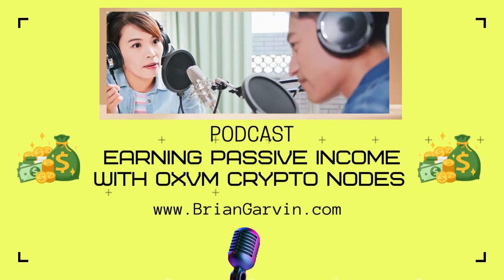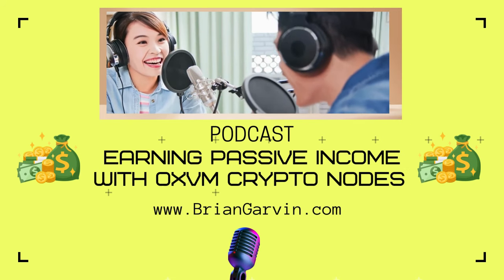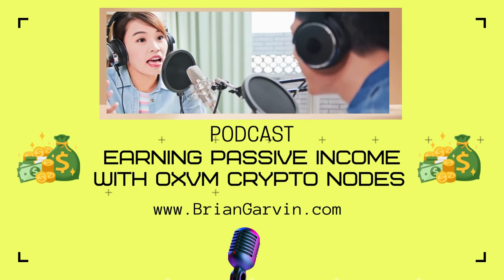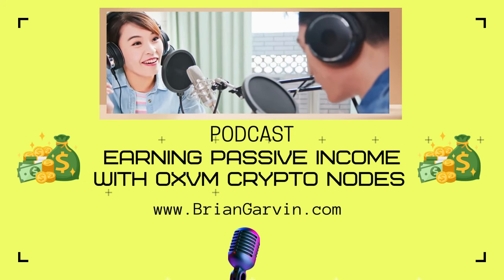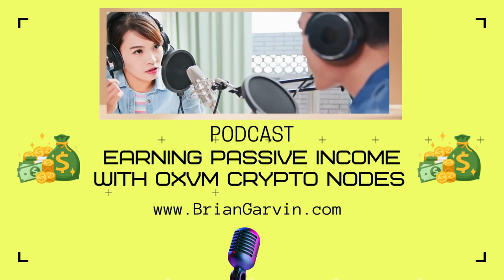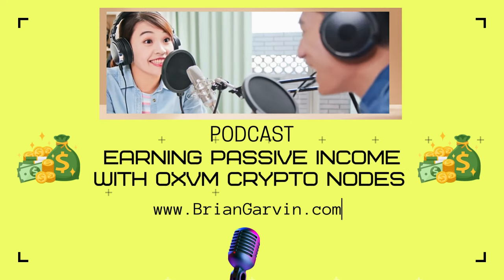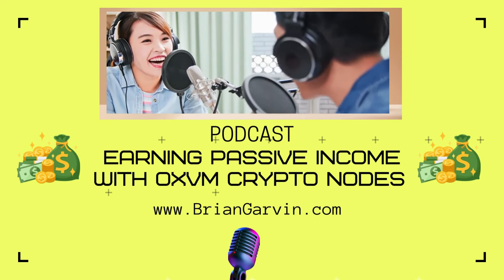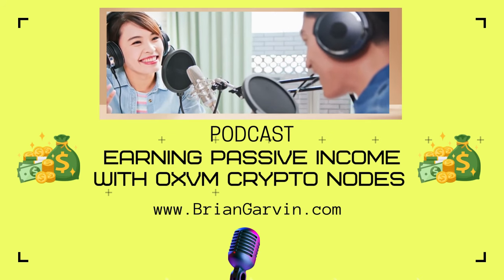You earn rewards with their own token, XVM. They've set aside 26% of the total supply just for node rewards. Every day, 700,000 XVM tokens are split among all active nodes — so the more nodes, the smaller the share. The rewards are cut in half every six months, the classic crypto move to incentivize early adoption. This whole reward system goes on for four years.